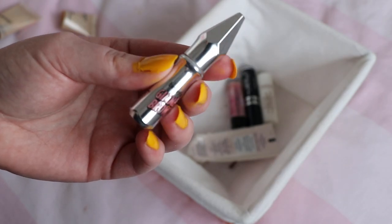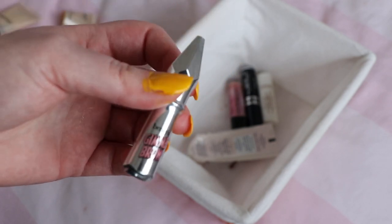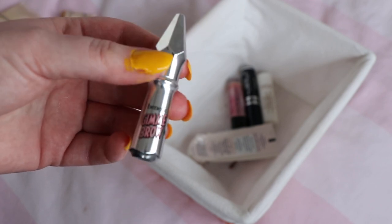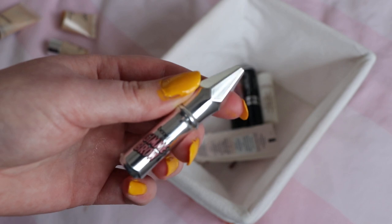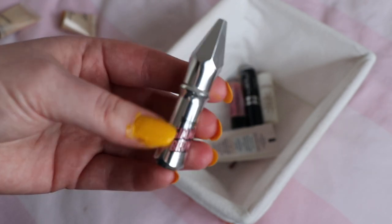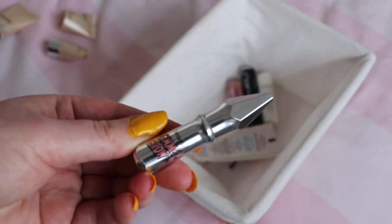I finished this from Benefit — their Gimme Brow, the little trial size worth $8. It was fine, but I just prefer a brow pencil and then a clear gel over my brows. I've never really got on with products like Boy Brow either. It's not what I would choose for my eyebrows, so again I would not repurchase this.